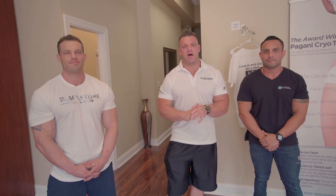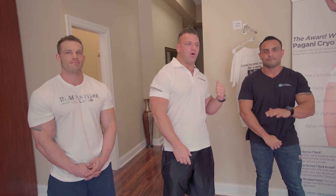What's up everybody, P.J. Brown here, President of Blackstone Labs. I'm here with Anthony at Ultimate Cryotherapy and I'm here with Billy Gagliardo, the head of the Blackstone Labs Call Center.